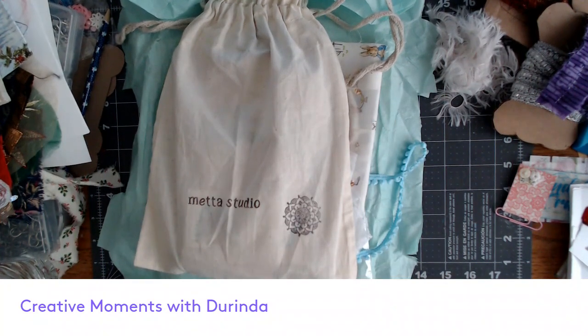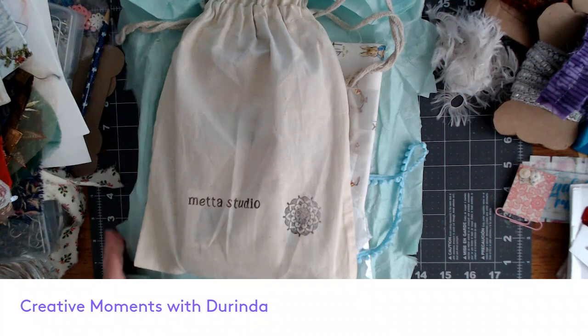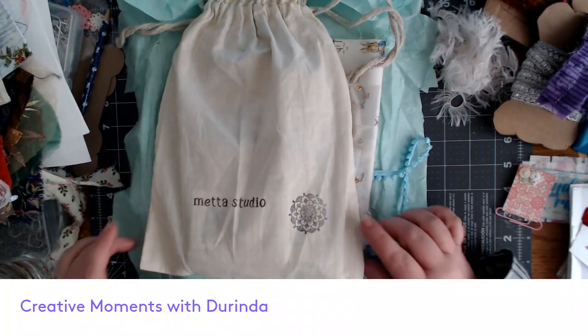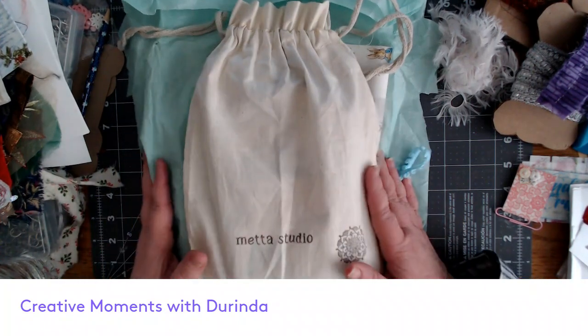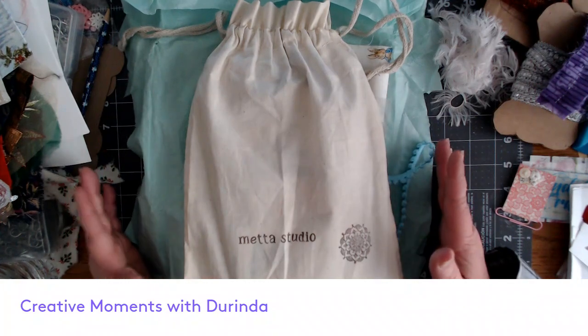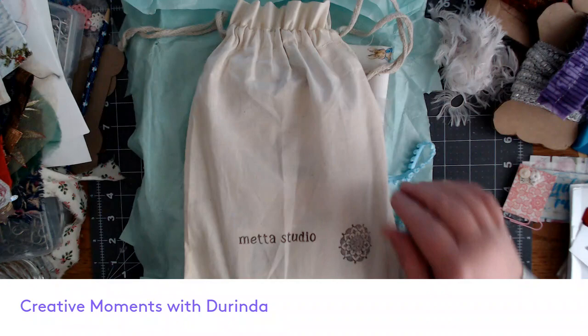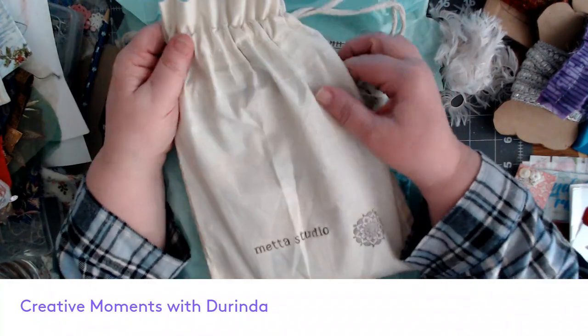Hi everyone, welcome back to my channel. So the items that I have here in front of me, I have filmed two or three times now, but I'm going to give it another try. It seems like there's been something wrong every time I've done it. Everything is unpackaged and kind of a mess because I've already shown it several times, but we're still going to go ahead with it.